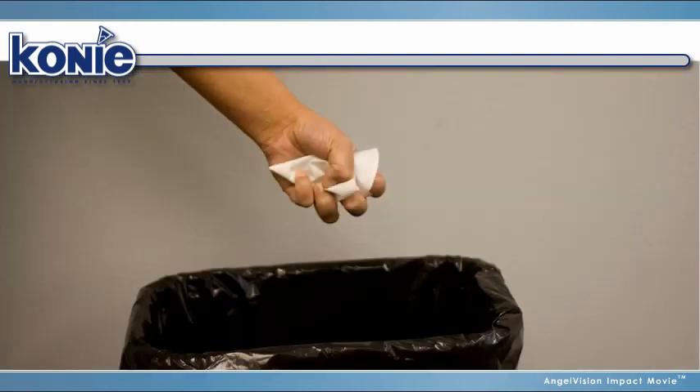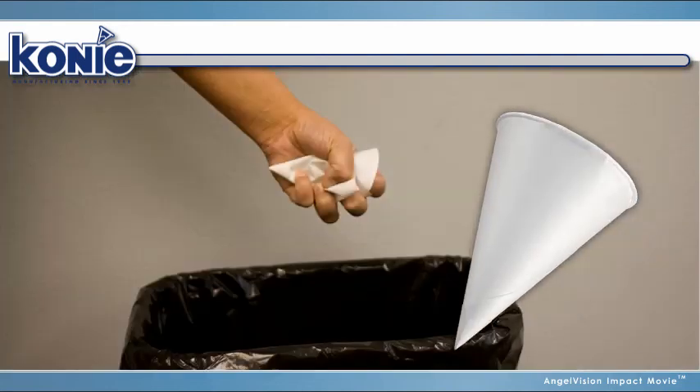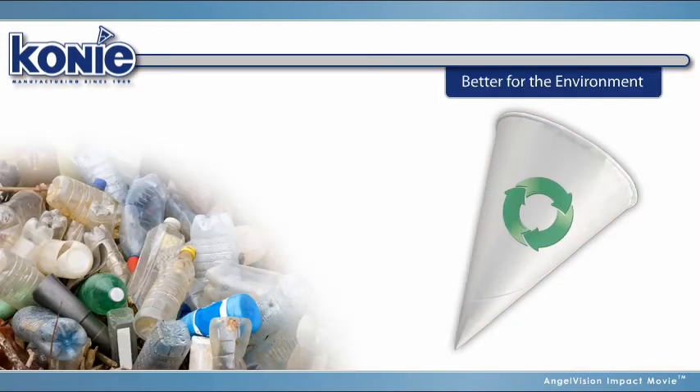And, because they're compact and easy to discard, Coney Cups are also better for the environment than plastic disposable water bottles.